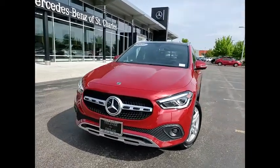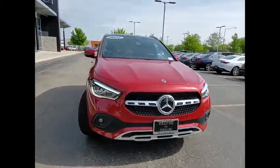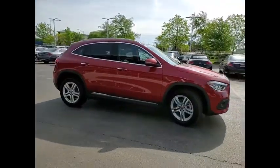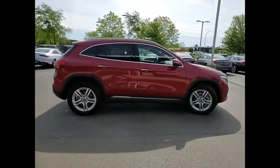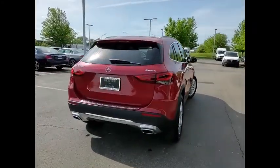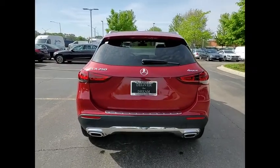Make a great choice today with the 2021 GLA. The Mercedes GLA class offers the versatility of a hatchback, but with the power of a sports car. The exterior styling is aggressive and resembles that of other Mercedes models.